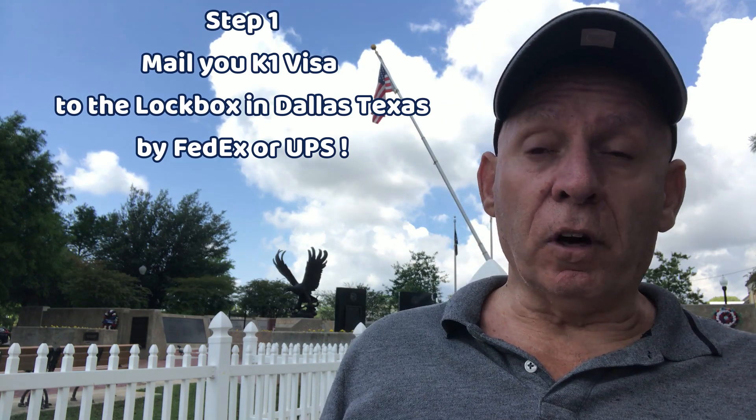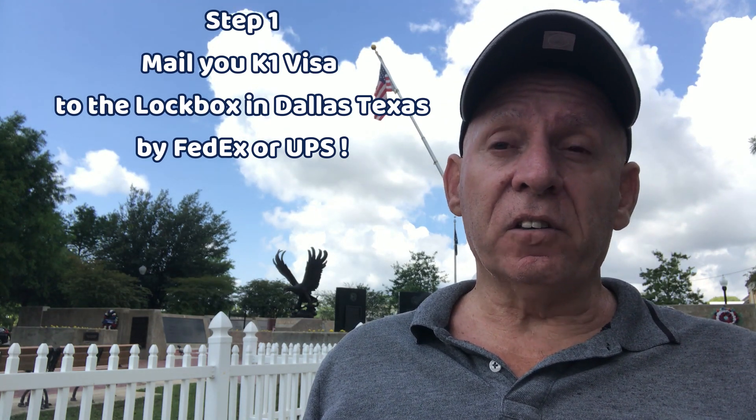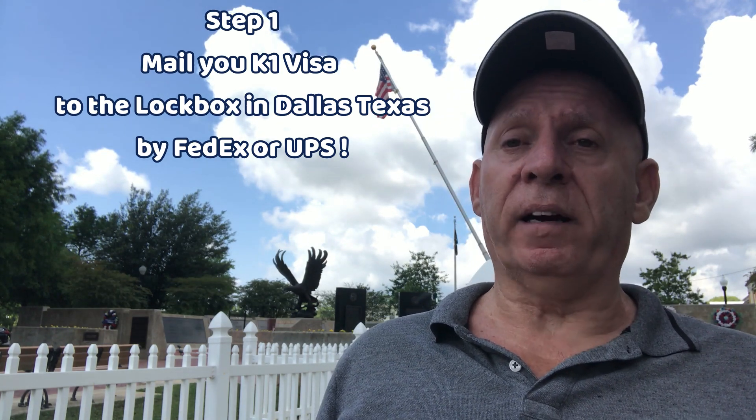There are a lot of people out there who don't know what to do or what the process is, so I'm going to simplify it for you. Step one: you, the petitioner, are going to mail a very strong K-1 visa package to the lockbox in Dallas, Texas. Put together a strong package — make sure there are no errors, sign the Form I-129F, include all the photos, date the photos, and identify who is in the pictures and where they were taken.